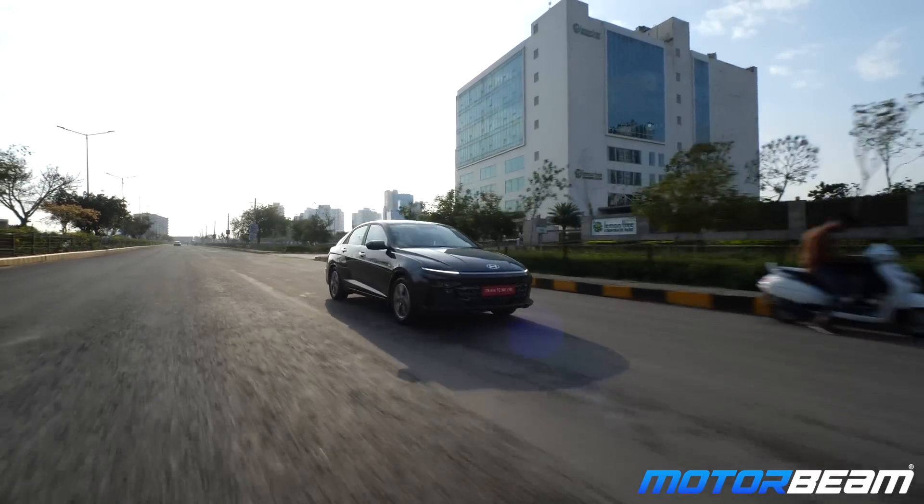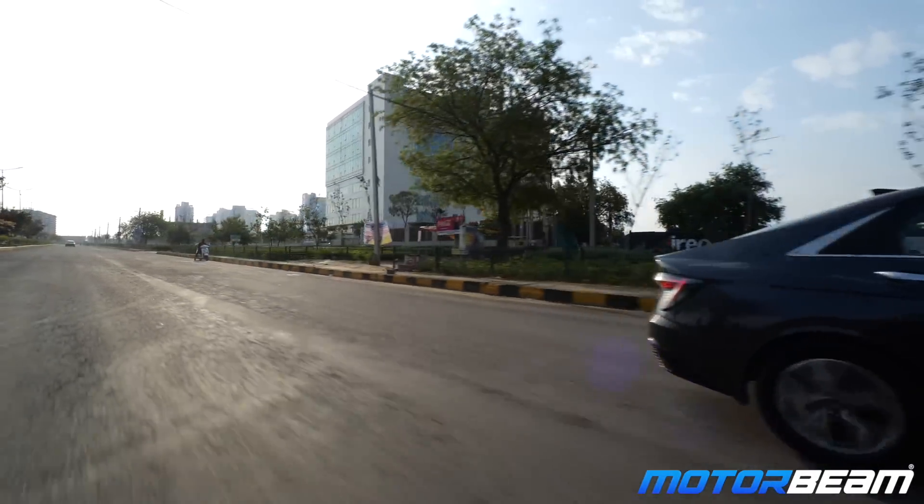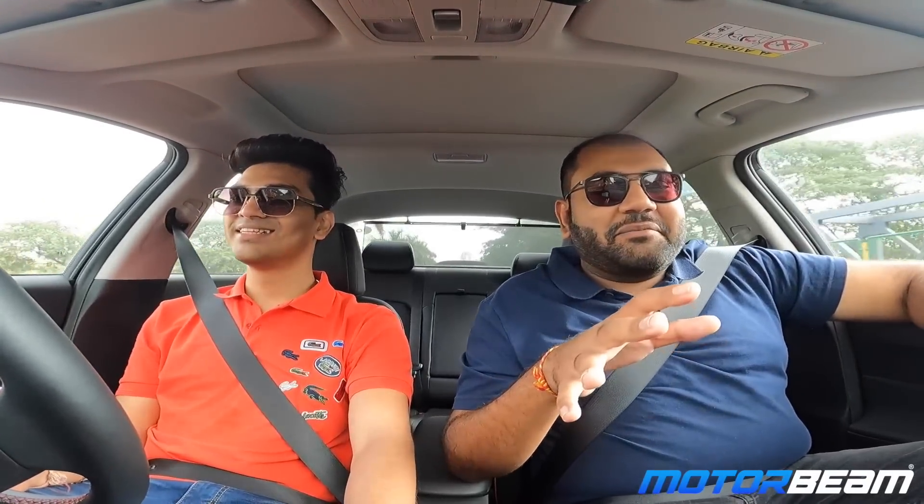Someone out there will definitely make it look sicker than stock. People have started modifying this car too. The diesel version was the real game-changer for India — let's see how petrol performs on Hyundai. The engine is amazing, really nice.